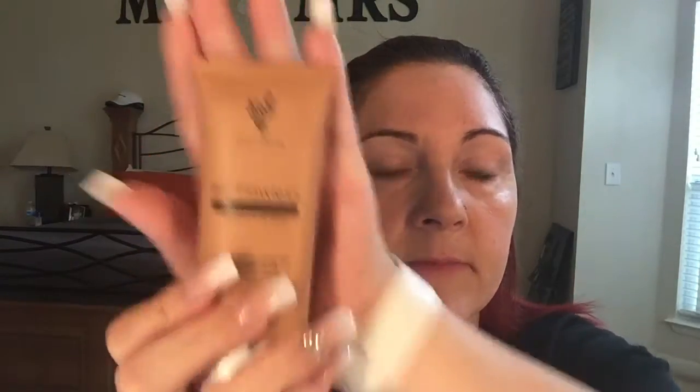Hi everyone, it's Tammy. I'm a pink status unique presenter. How's everyone doing today? Today I'm going to show you our BB Flawless. I love this stuff during the summer — it's a complexion enhancer. Love this stuff.